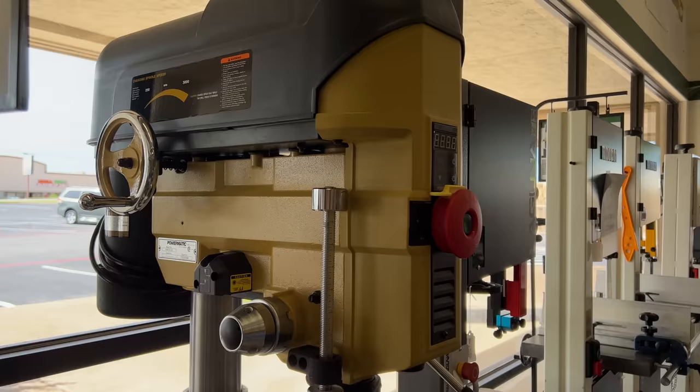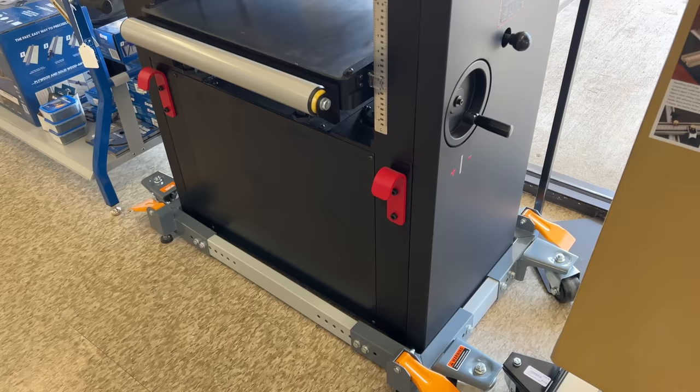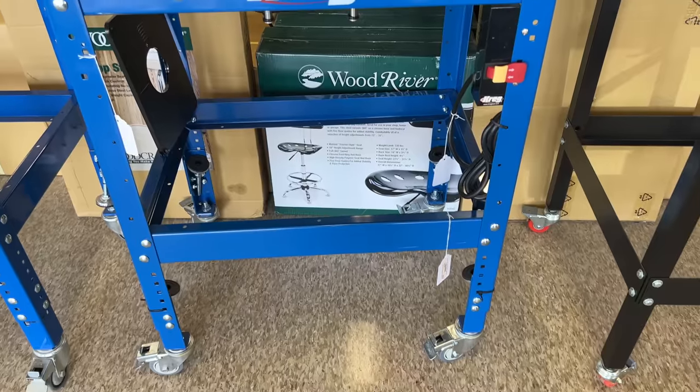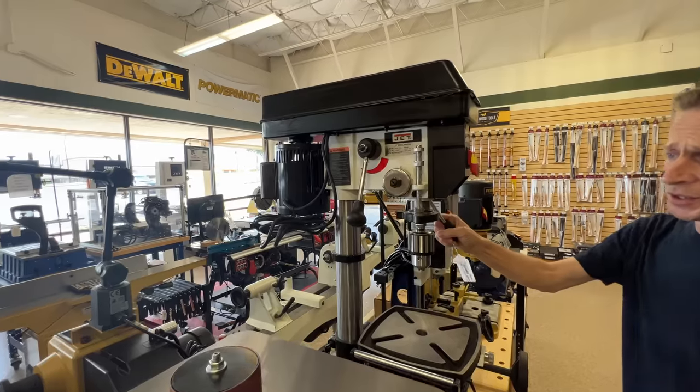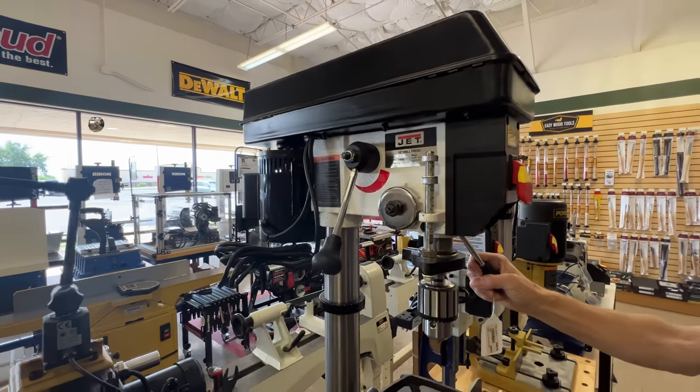When you walk in, the first thing you see on the left are power tools — table saws, band saws, drill presses, router tables, lathes — you name it, pretty much any power tool is going to be there. You also get to manipulate the controls and see if that's something you're going to be able to live with when you purchase the tool.